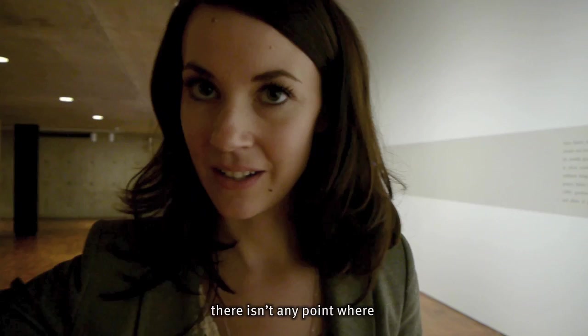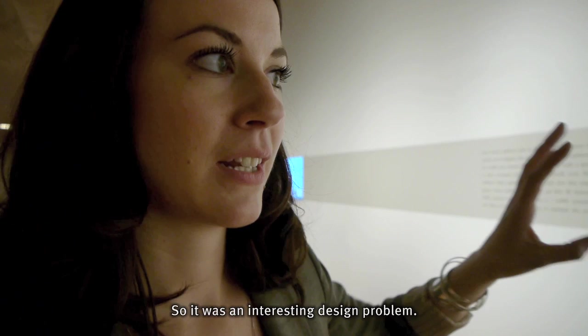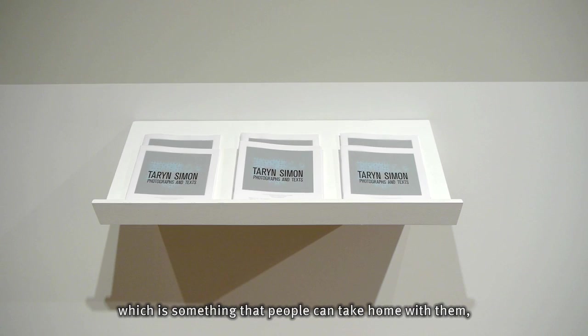The ceiling here is really low, so there isn't any point where when you're approaching you're going to actually see the whole space. So it's an interesting design problem. And then there's the gallery guide, which is something that people can take home with them.